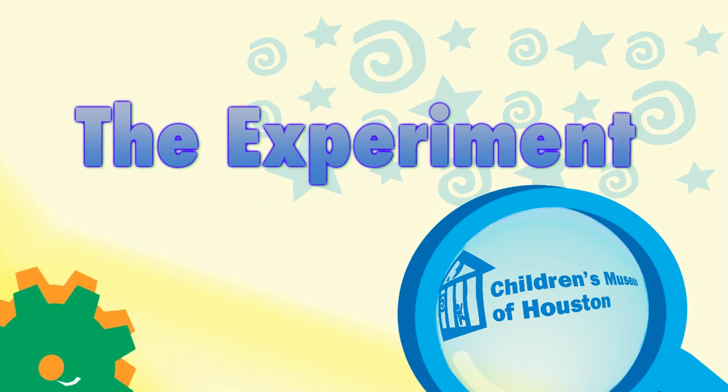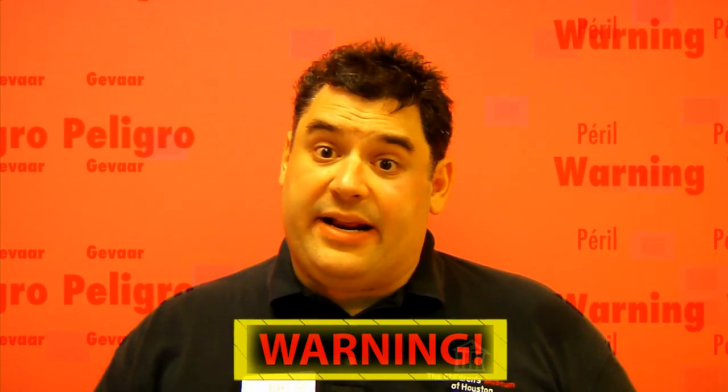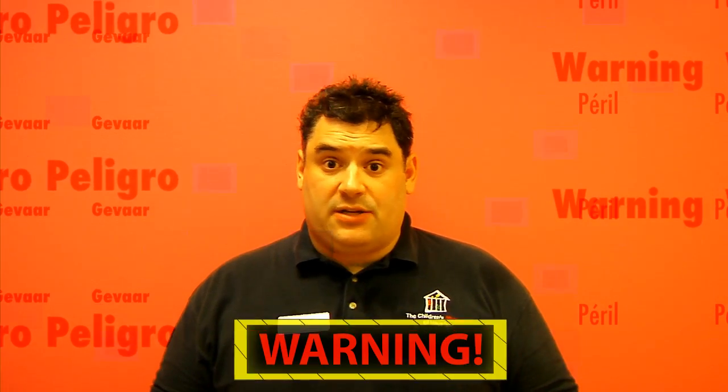Let me show it to you a different way. Before we begin, remember — science is fun, but it can also be dangerous, so always have a responsible adult helping you. This week we're going to explore how like charges repel.